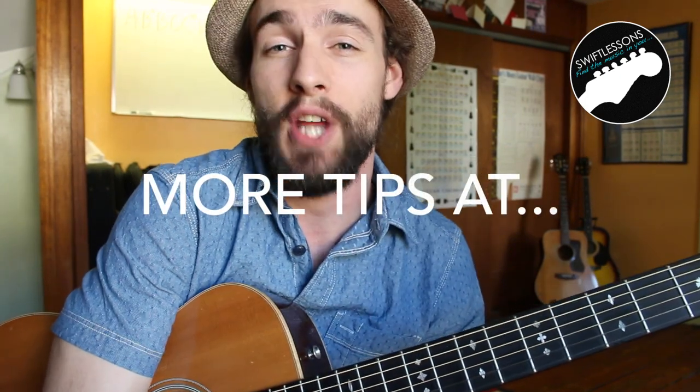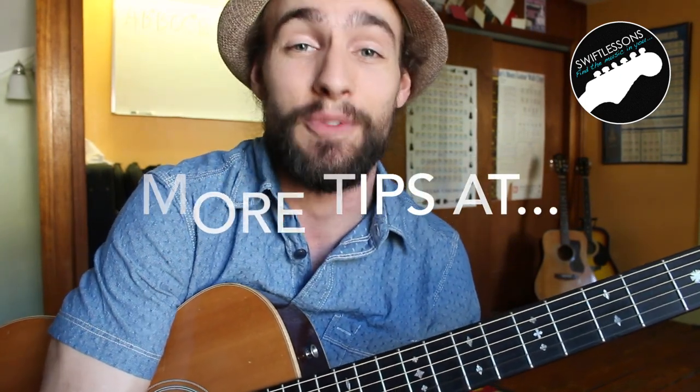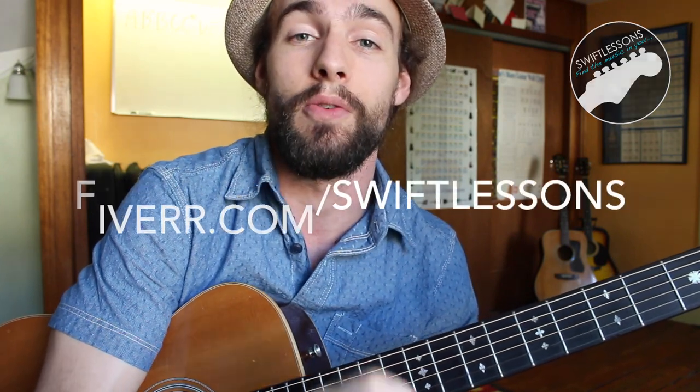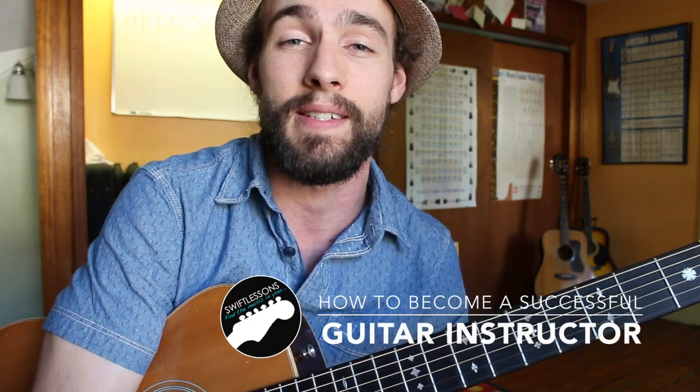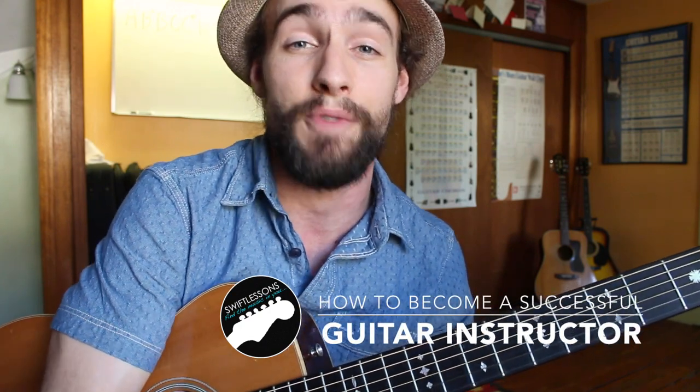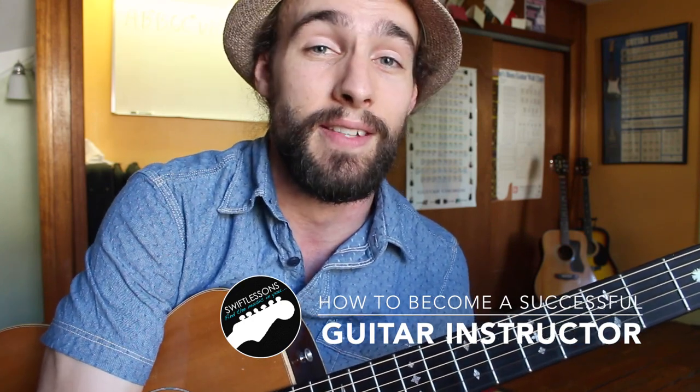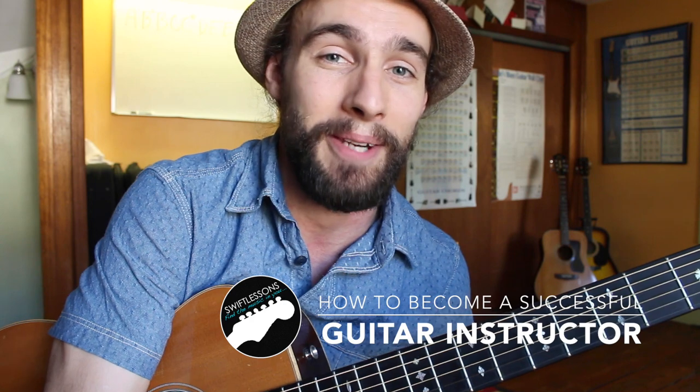Thanks so much for checking out this lesson on how to become a successful guitar instructor. I hope you enjoyed it and found it helpful. Please feel welcome to ask questions in the comments section — I love answering questions, especially about this business, which has given me such a great life and so many friendships. I've got plenty more lessons coming up, so keep checking back and please subscribe. This is Rob at Swift Guitar Lessons in Philadelphia saying happy picking.